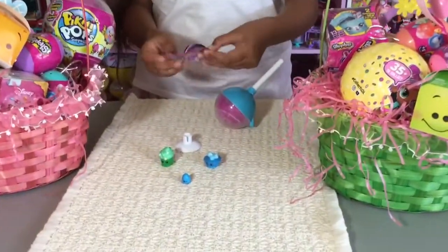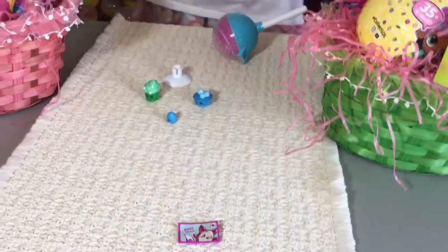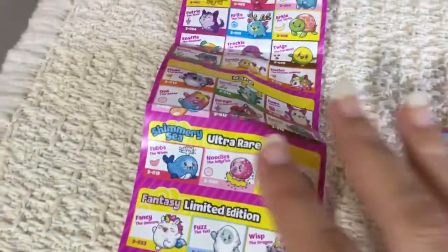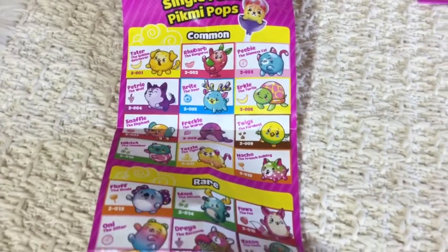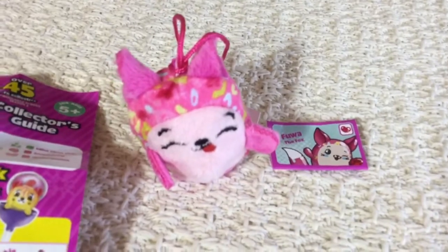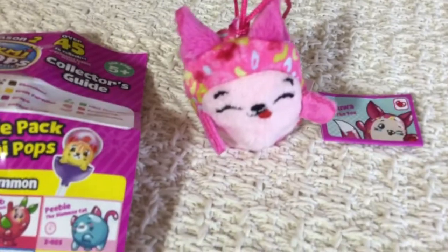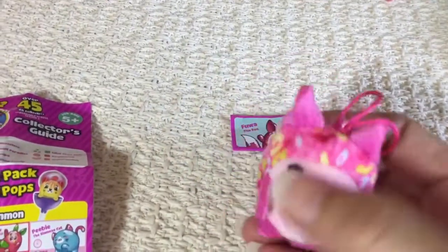Let me show you guys a checklist. This is a single pack. Here's the fox - he's really cute. That's what she looks like - very cute and adorable.